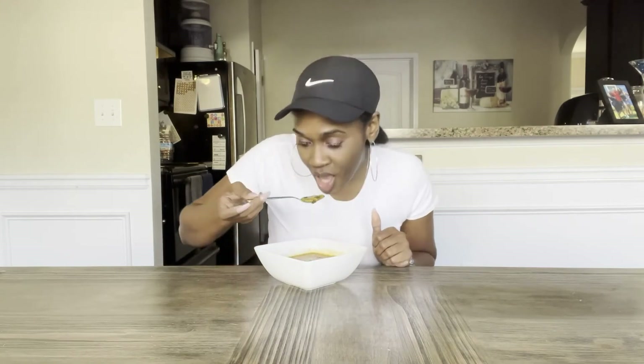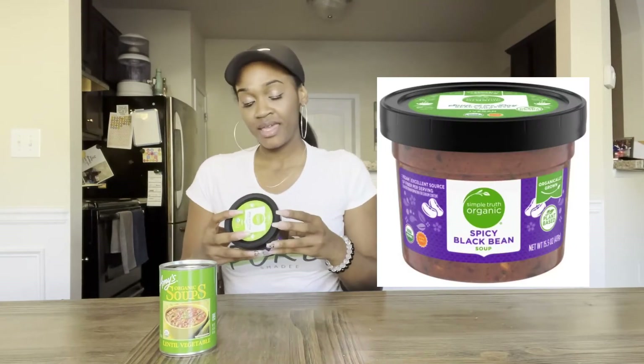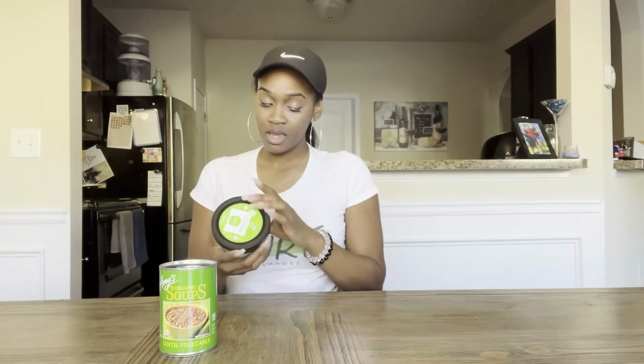I'm going to keep eating this — definitely give this one a try as well. This is going to be very tough to choose which one I like best. Next, I'm going to try this spicy black bean soup by Simple Truth. It has 300 calories, and it's got black beans, tomato juice, green bell peppers, and corn.